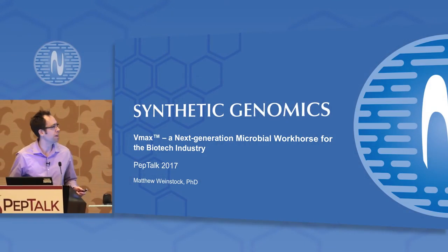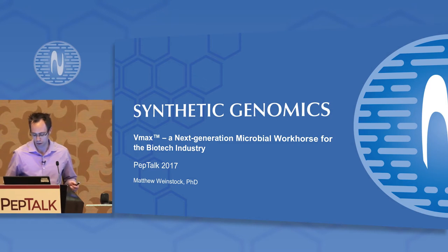Thanks, Jim, for that introduction, and thank you all for being here to hear about our VMAX platform.